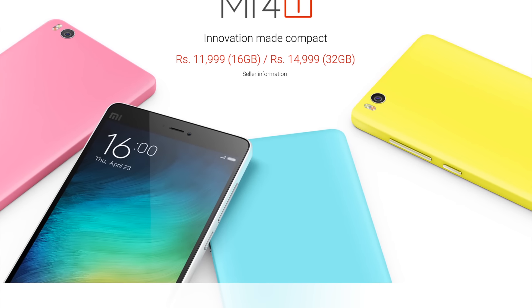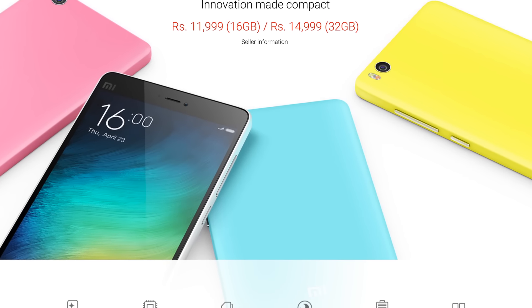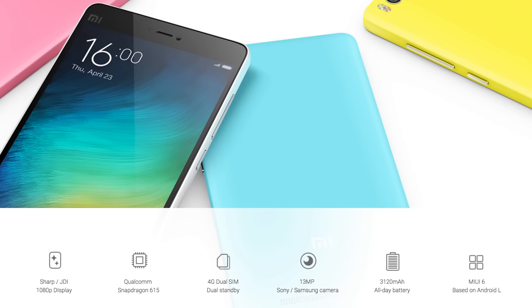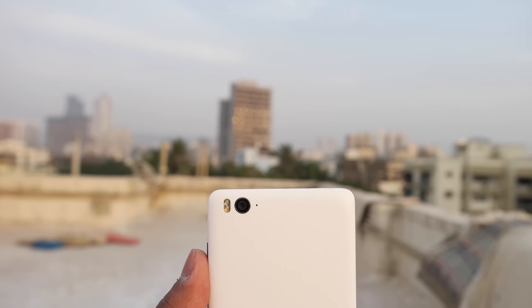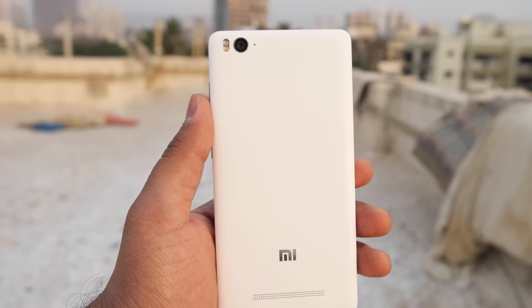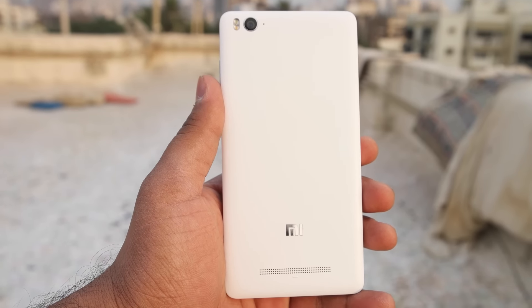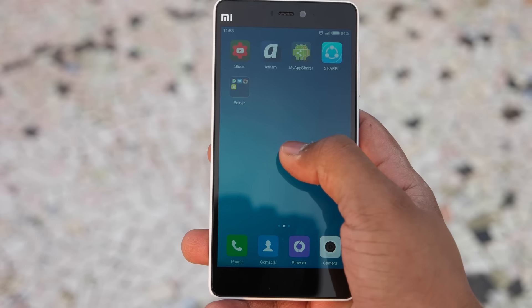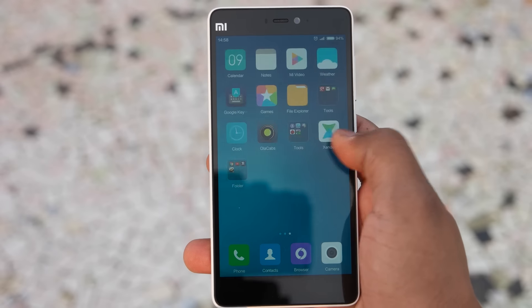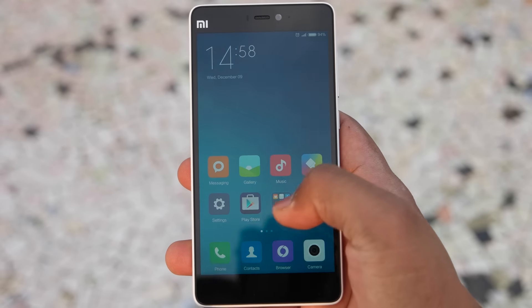Mi4i came with a Snapdragon 615 processor, which is well known for overheating issues, and there were a lot of overheating problems with the Mi4i at launch. Xiaomi decided not to repeat that mistake with the Mi4C, and so they included the Snapdragon 808 processor — a hexa-core processor with 3 GB of RAM. There are no overheating issues with the Mi4C and the performance is really good.